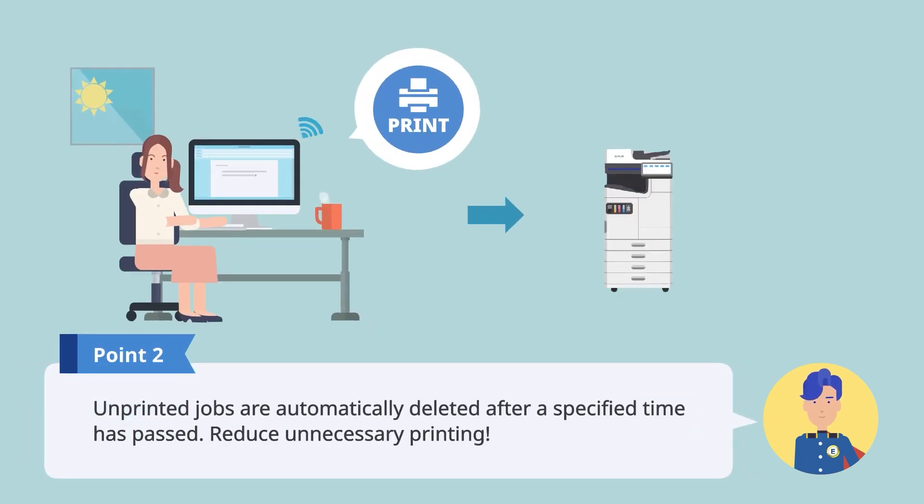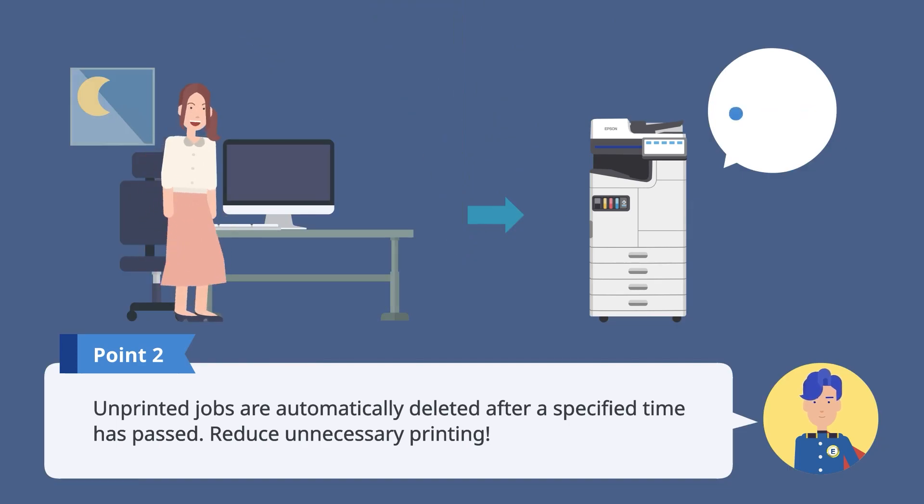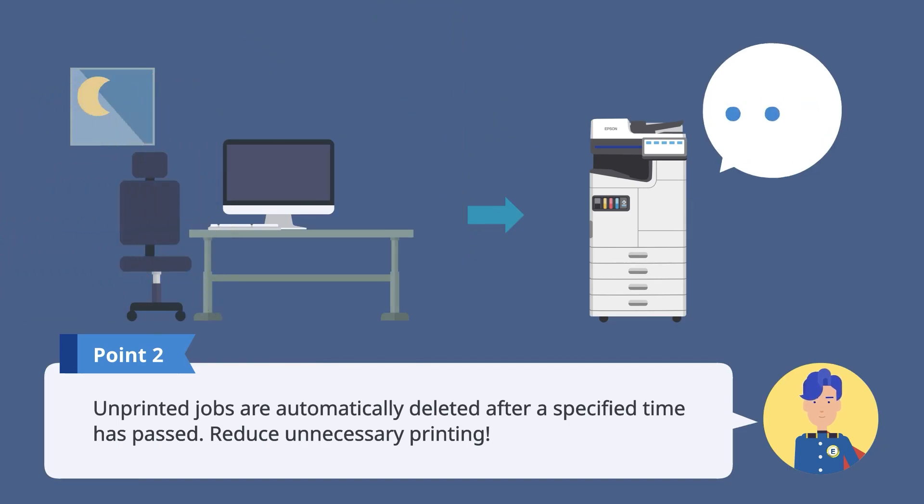After a specified amount of time has passed, any jobs that have not been printed are automatically deleted to reduce unnecessary printing.